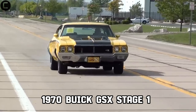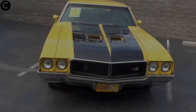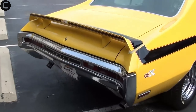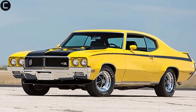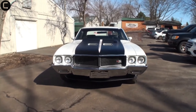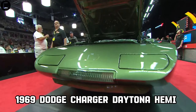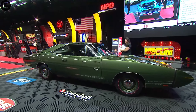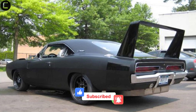At number four, with just 678 produced, this muscle car packed a 455 V8 engine and was known for its striking appearance and exceptional performance.